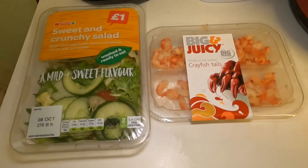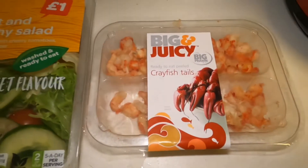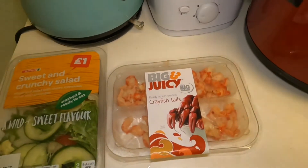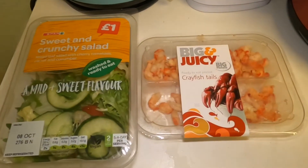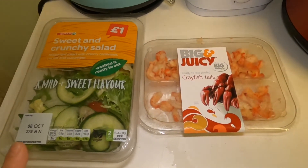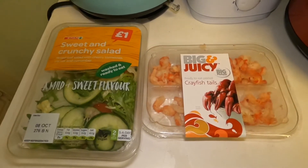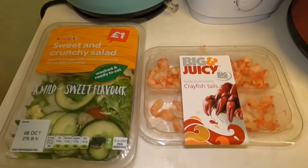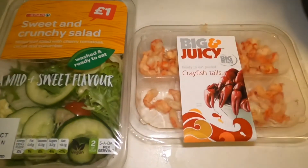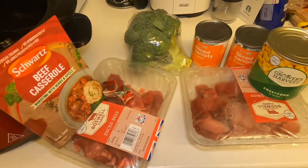For lunch today, which I'm going to take to work, I've got a sweet and crunchy salad and some crayfish tails — I absolutely love these. It's literally one point for half of this pack, as it will do for two of us. Zero for the salad and only one point for the crayfish tails, then I'll add a little bit of light mayo which is one point, so it will be two points in total for my lunch today.